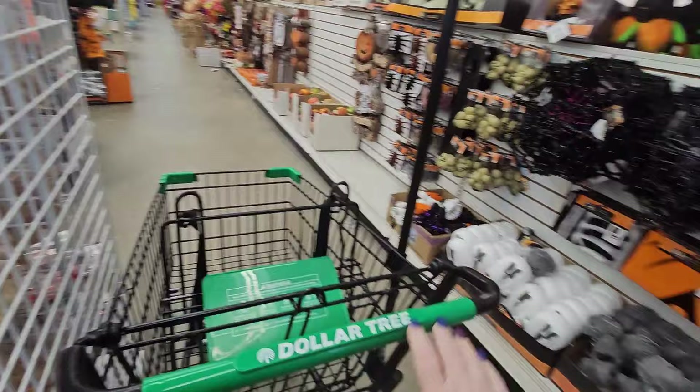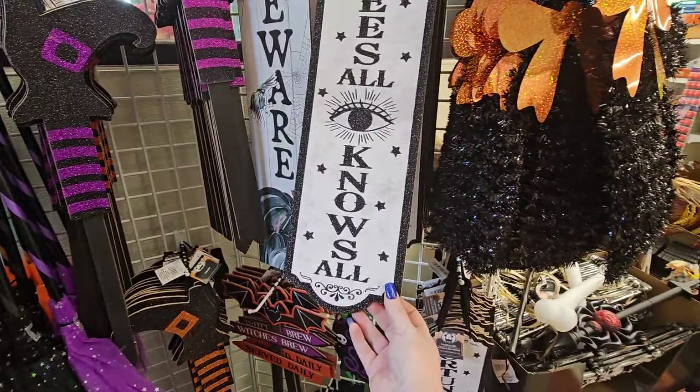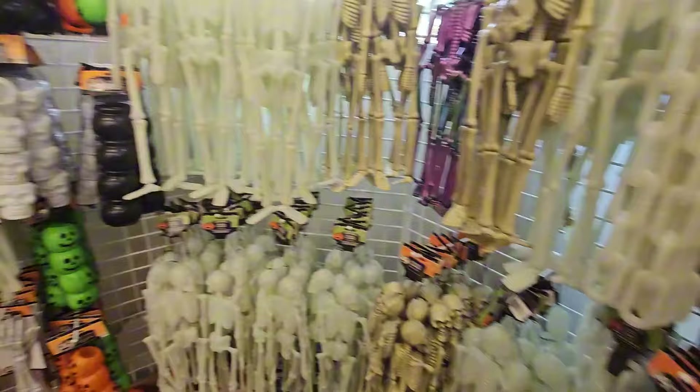Oh, this is nice. Look at this. Beware — I see all eyes and nose. Stop for a spell. There's the kids. I'm wowing. Excuse me. I know we've seen a lot of this stuff, but I just haven't seen it all laid out like this.